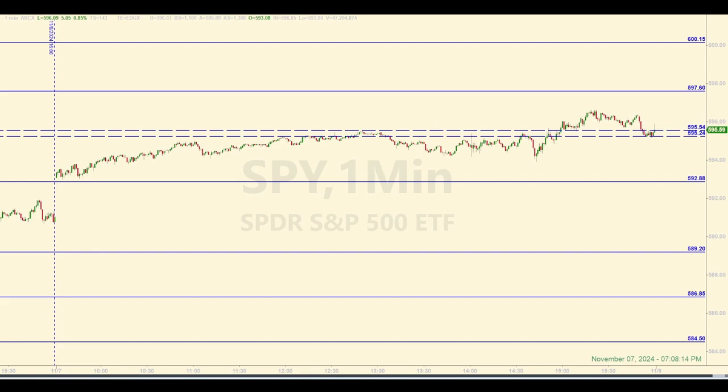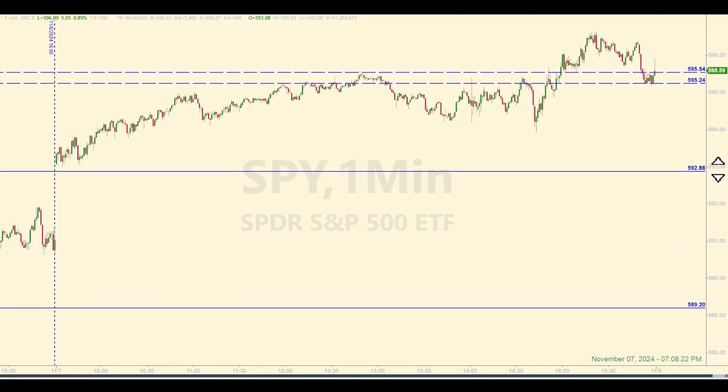We're back. It's after 7 p.m., and here's what we had going on right from the start. The SPY gapped up above our level at 592.88 right at the open, so that put us above this level. Price climbed pretty aggressively and eventually hit the zone, which we said this morning lines up around the ES or E-mini 6,000 mark.